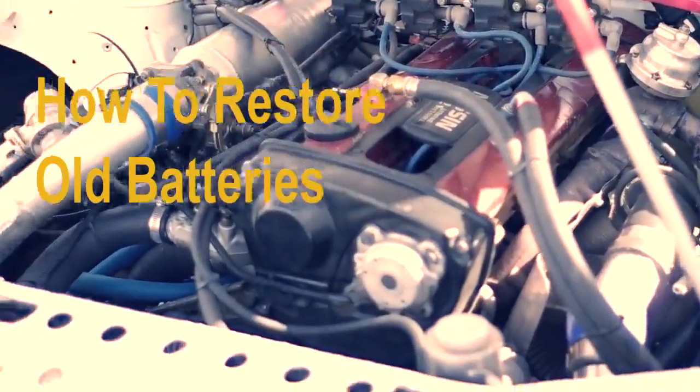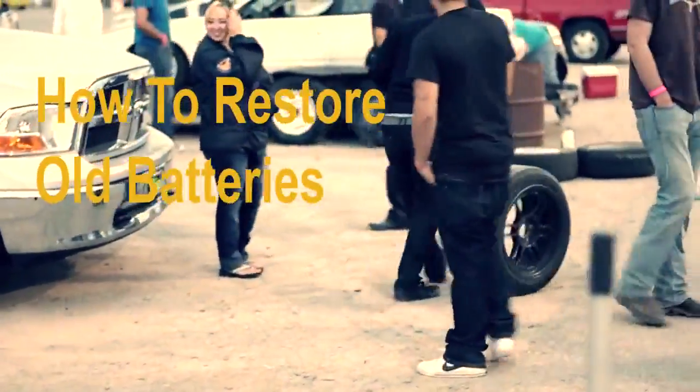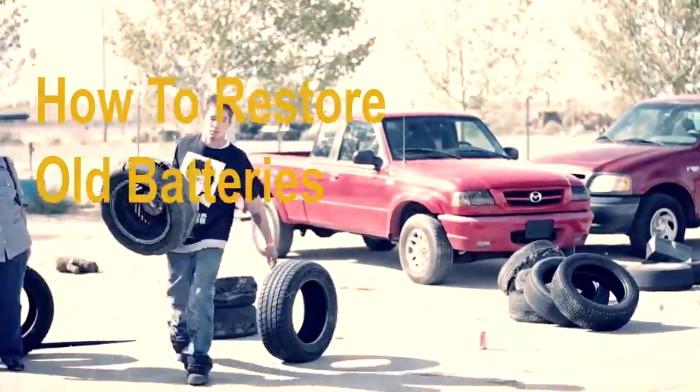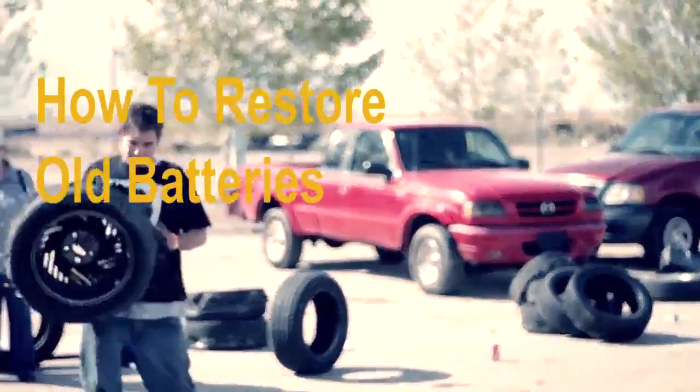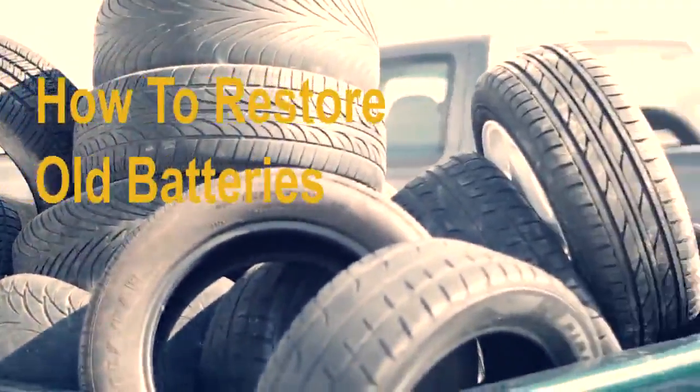Restore old batteries and prolong the life of lithium-ion laptop and cell phone batteries. Some of the most expensive batteries to replace are cell phone and laptop batteries, also known as lithium-ion or li-ion batteries.